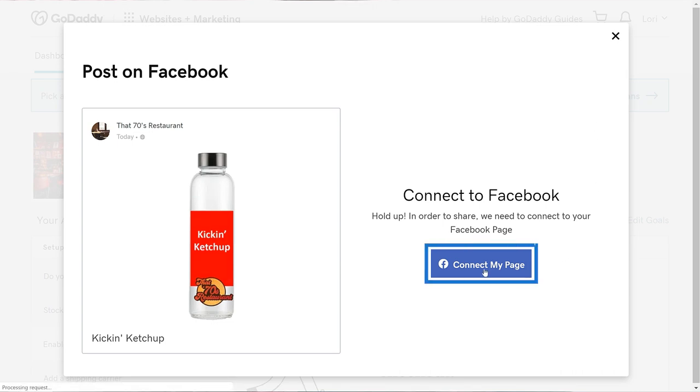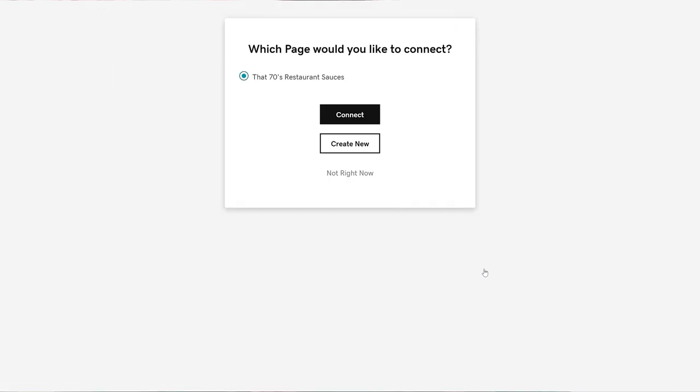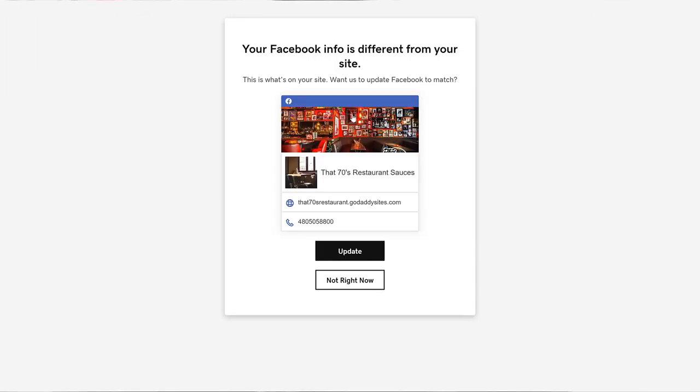So let's do it. Click Connect My Page. At this point, you can create a new page, or select the page you want to connect to, which is what I'm going to do. If the info on your business Facebook page and your website are different, you'll see an option to sync them, or you can skip it. I'm going to update it so they're the same.